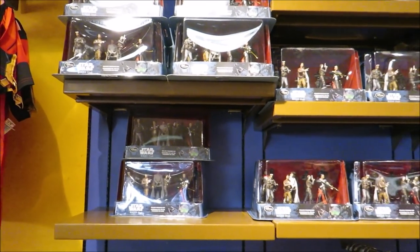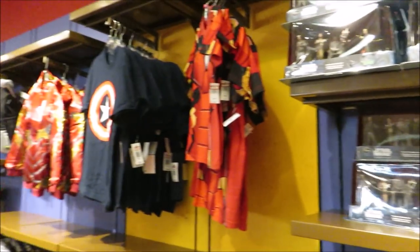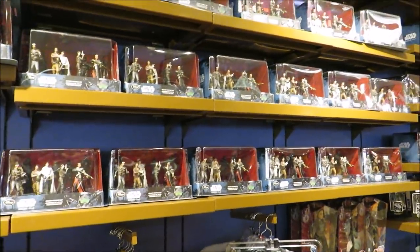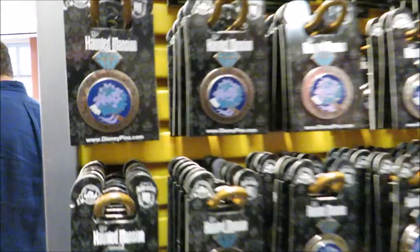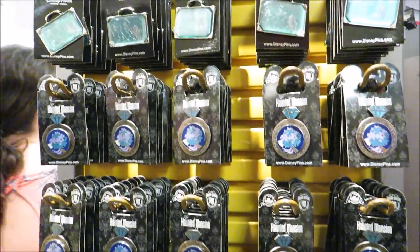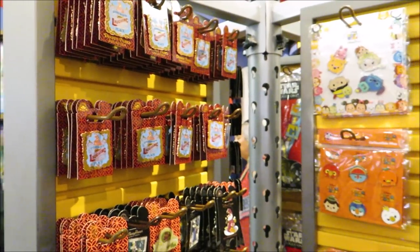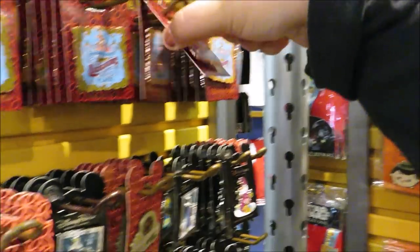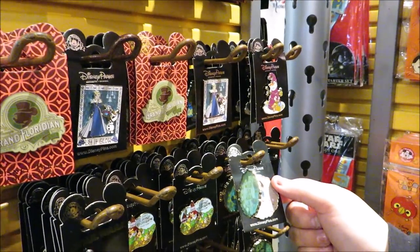They really cut down on the toy section — this back wall used to be full of toys, and now it's just Star Wars toys here with kids clothing filling the rest. They used to have pillow pets up top, those are gone. But they've got haunted mansion pin sets — that's the actual ring! — for $5.99. There's also a Laughing Place pin for $5.99 and a Grand Floridian pin for $3.99.